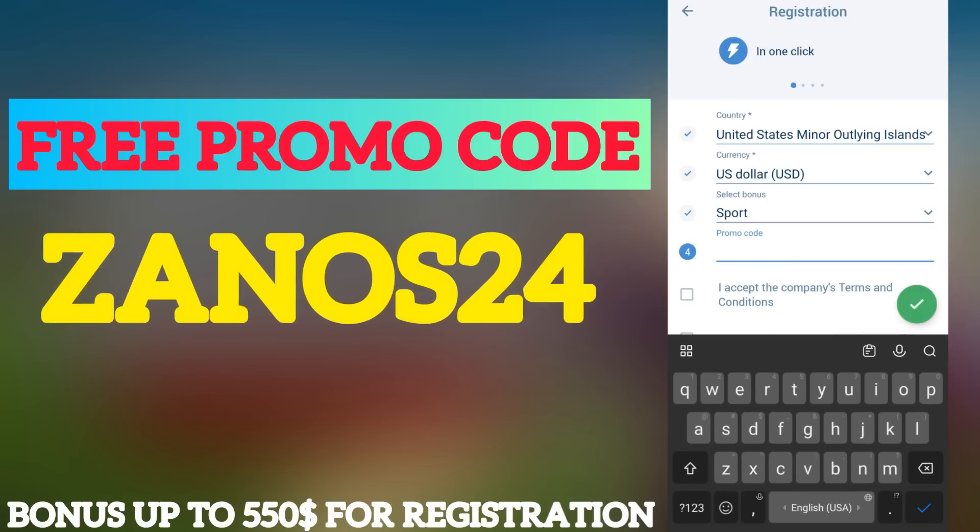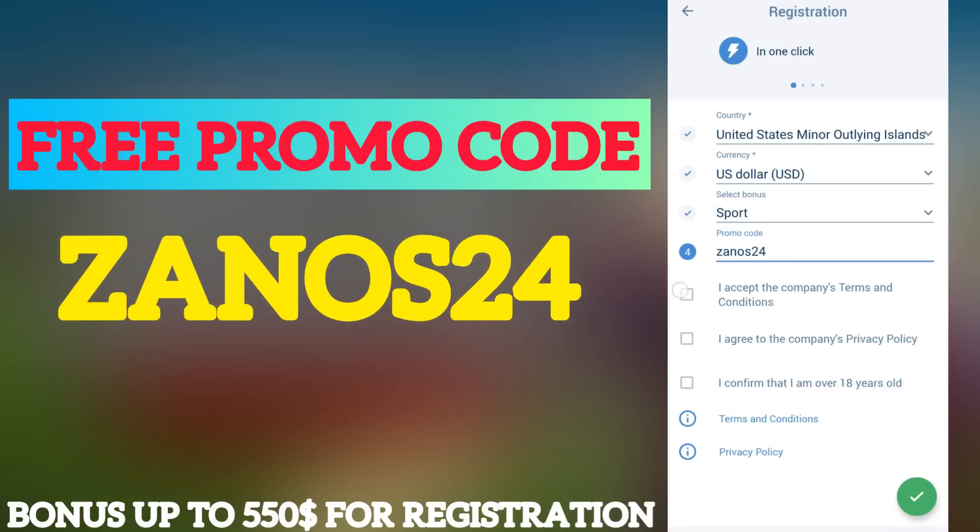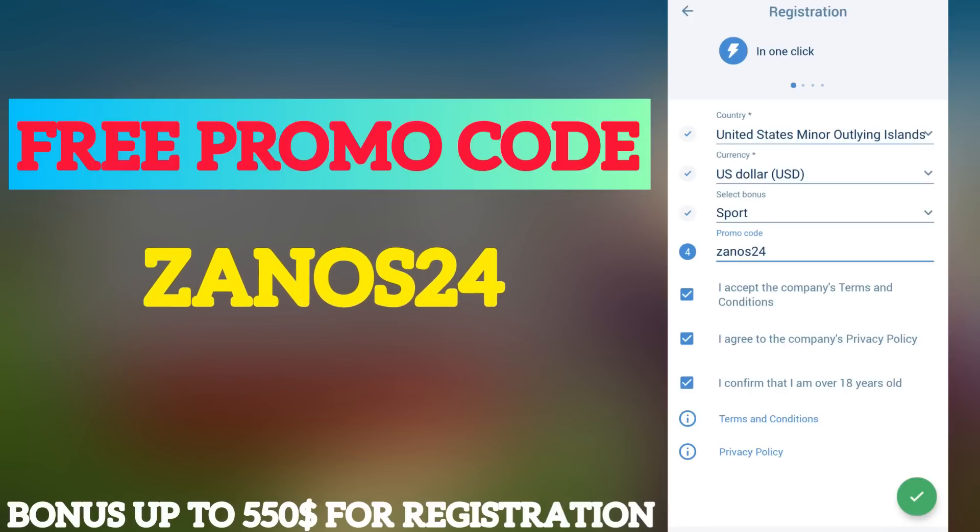Accept the terms, and enter the promo code: zanos24. Accept all the rules and confirm that you are over 18 years old.